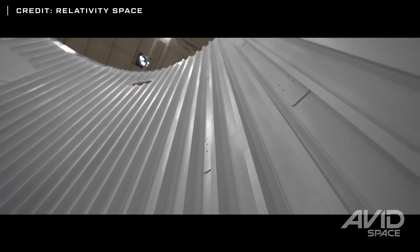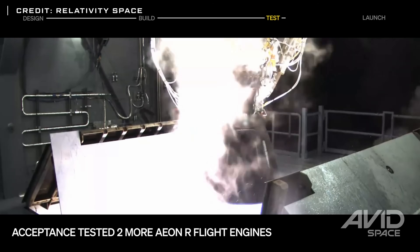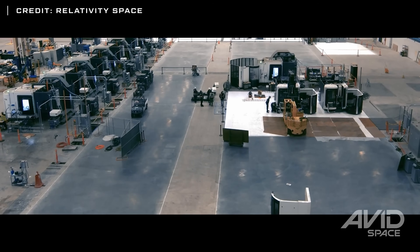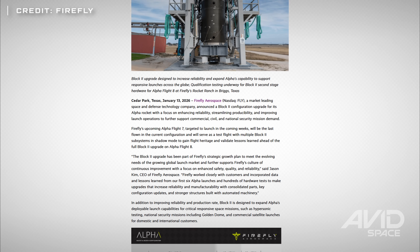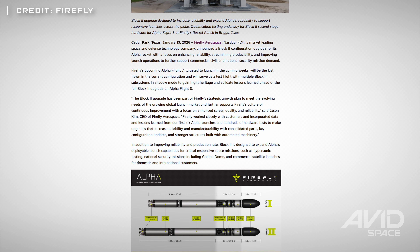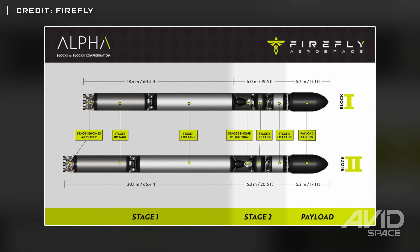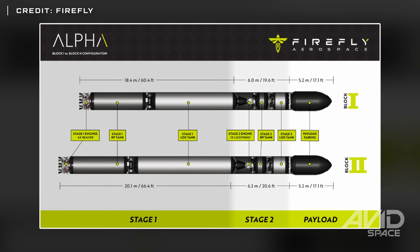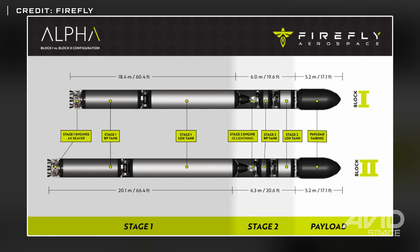Relativity Space released a short update video on their December progress for their Terran R rocket development. The company is simultaneously working on testing hardware, Flight 1 hardware, and now even Flight 2 hardware, while engine testing is ongoing at the Stennis Space Center as they continue to build out both their testing infrastructure there and their launch complex in Florida. Firefly Aerospace announced that the upcoming seventh launch on their Alpha rocket will be the final flight for their current configuration, and Flight 8 will be the debut of the Block 2 version, which will be longer, stronger, and feature consolidated batteries and avionics built in-house as well as optimized propellant tanks. The avionics and improved thermal protection for the propellant tanks have been added to the Flight 7 vehicle for testing.